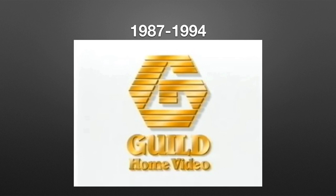1987 to 1994: we have the same G but now it's made out of different gold lines, and under it we have golden texting 'Guild Home Video.' The G has a shadow, and this is all on a white background. Here's a bumper.